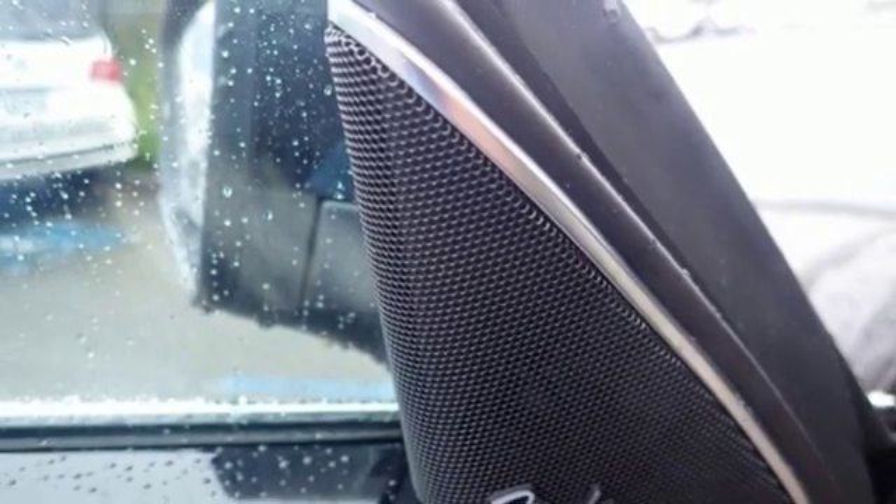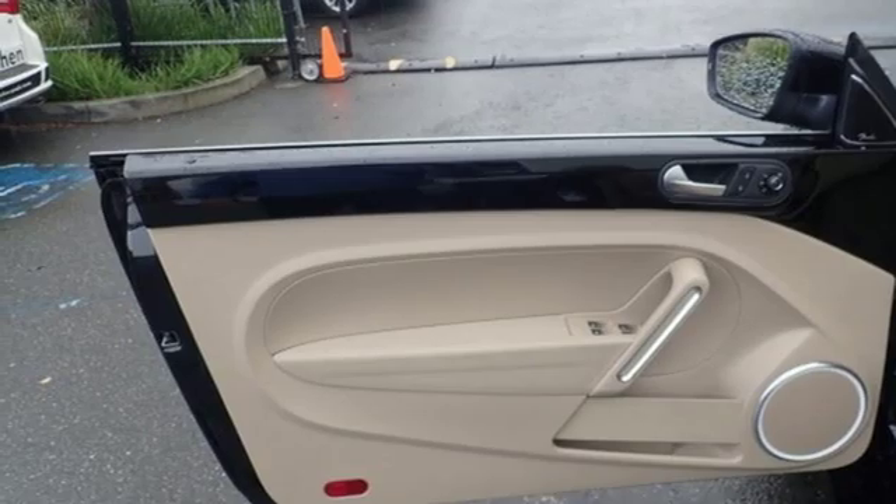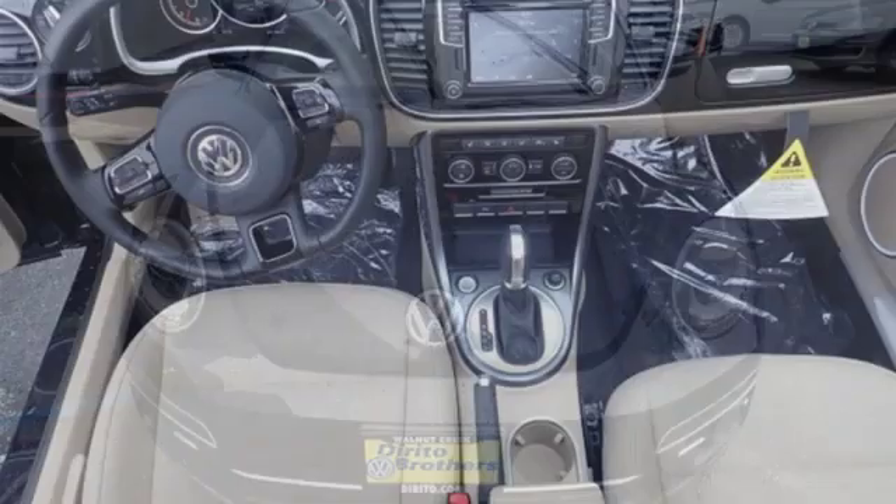Turbo inline four cylinder engine, hands-free lift gate, gas pressurized shocks, and automatic transmission. Volkswagen, where safety and performance come standard.